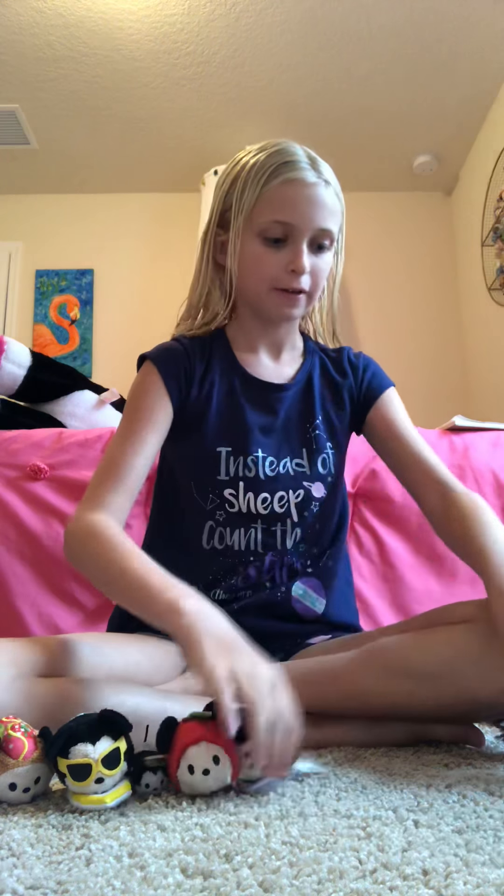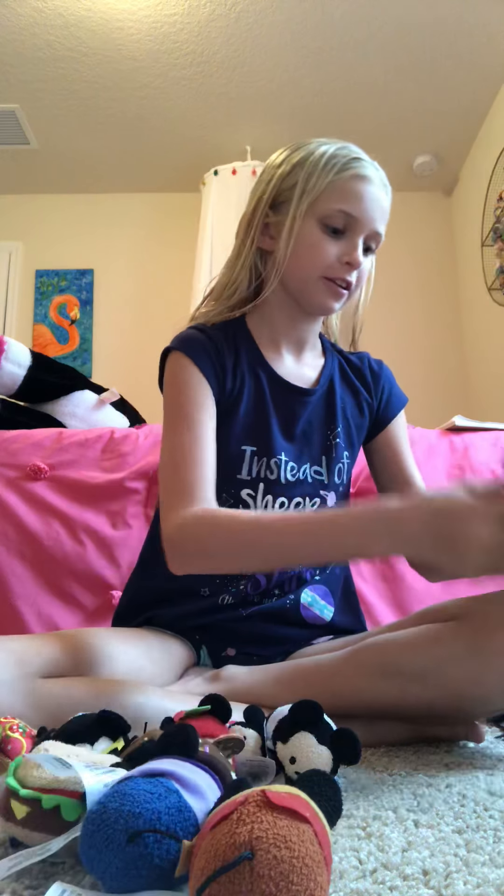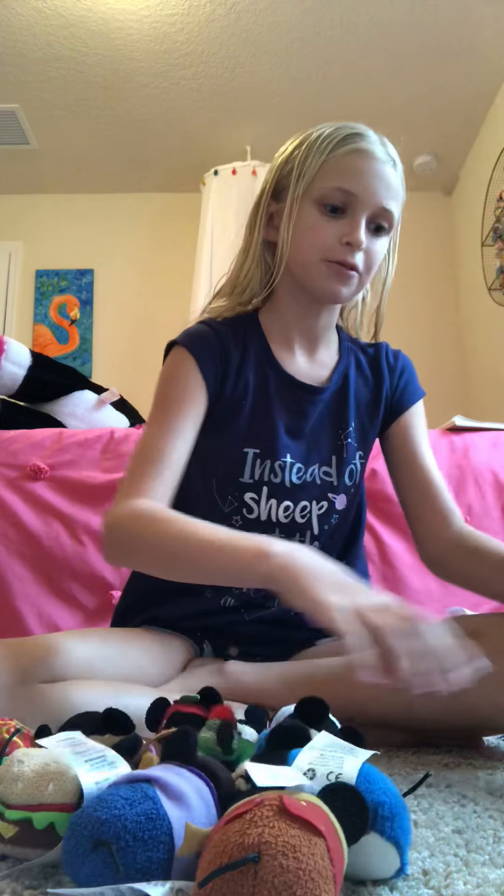So let's start that. 1, 2, 3, 4, 5, 6, 7, 8, 9, 10, 11, 12, 13, 14, 15, 16, 17, 18.